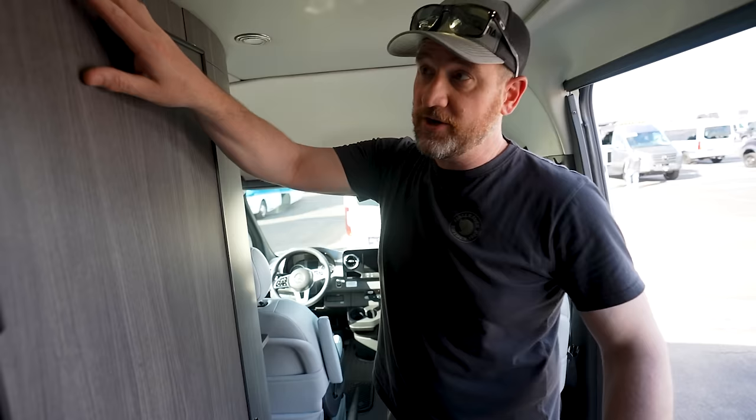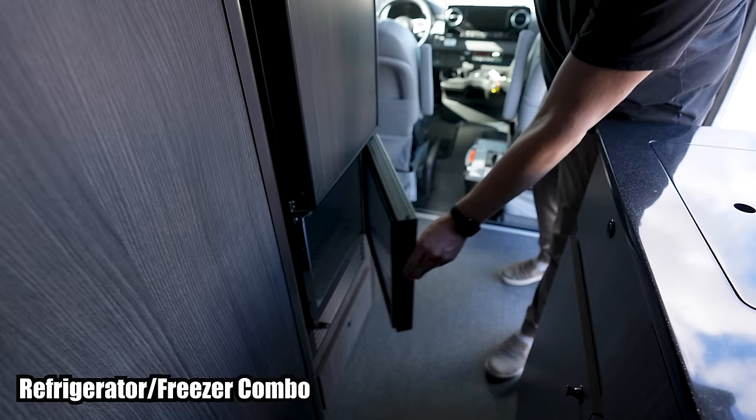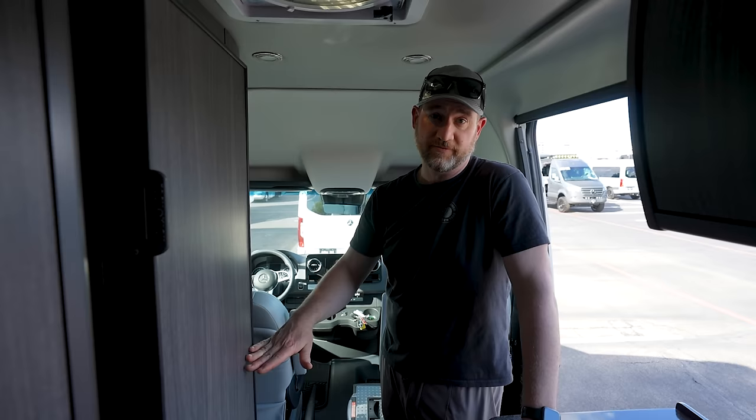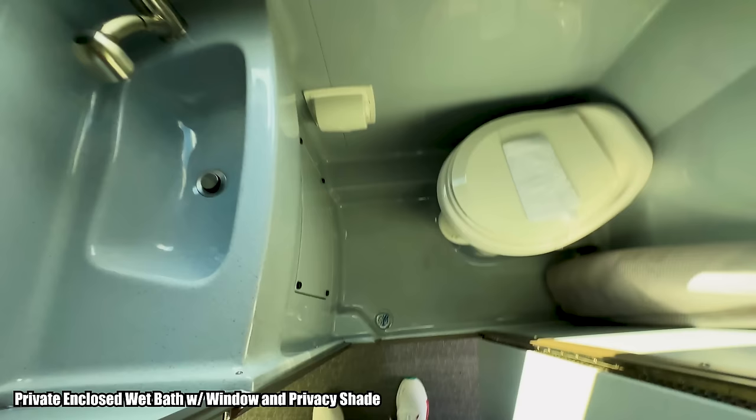You do have this refrigerator which has a nice matching laminate finish. You have your refrigerator on the top and your freezer on the bottom. What's nice about it is it's up in the air so you're not bending over to get to the freezer or the bottom of the refrigerator — it's nice and high and it still has some storage underneath.